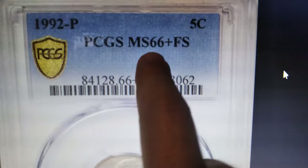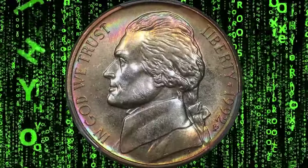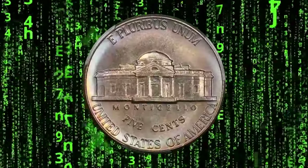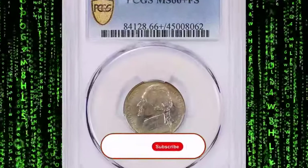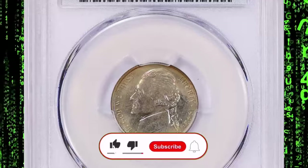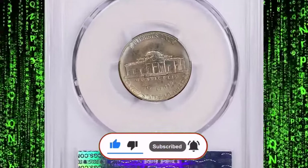Welcome back to Coin Us. If you have a 1992 5-cent piece with a P mint mark, which denotes the Philadelphia branch of the U.S. Mint, then sit closer. Together we will find out what makes this ordinary pocket change issue so valuable and coveted by collectors. Hit that subscribe button and ring the bell for notifications.